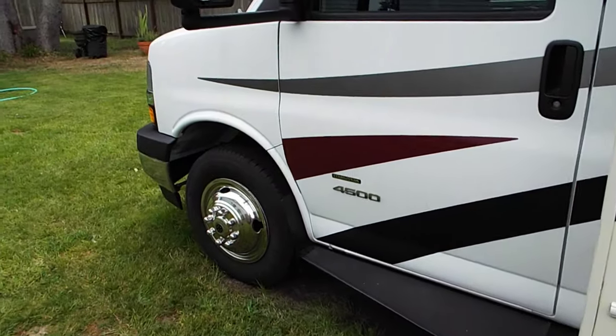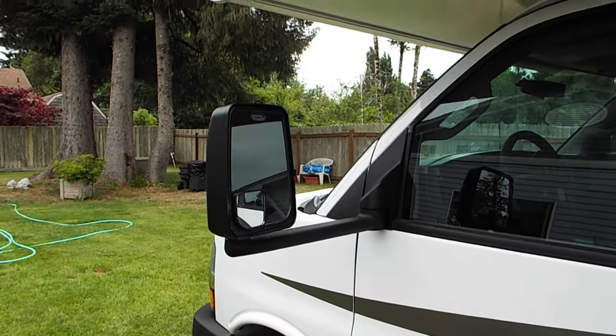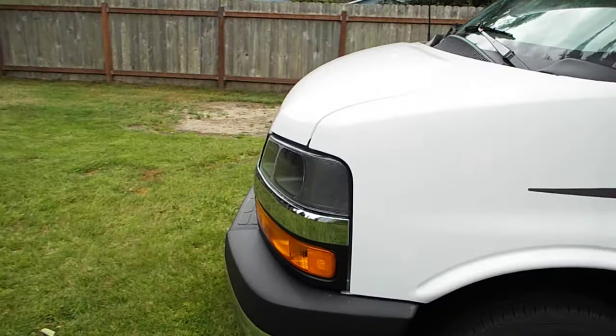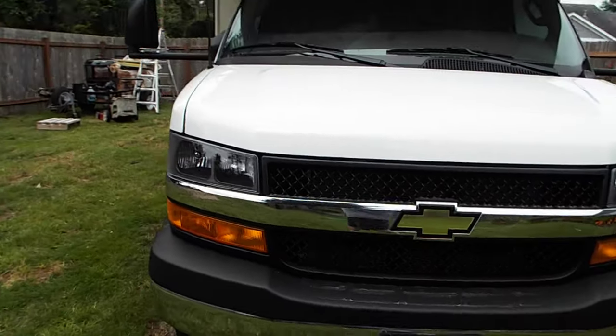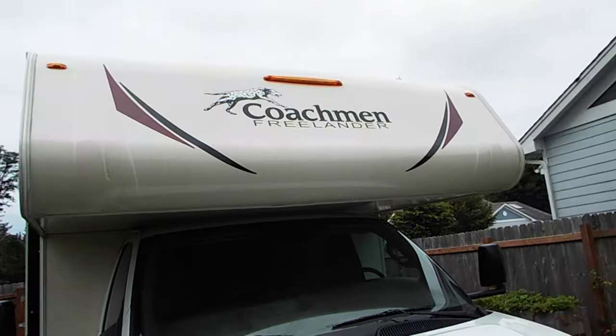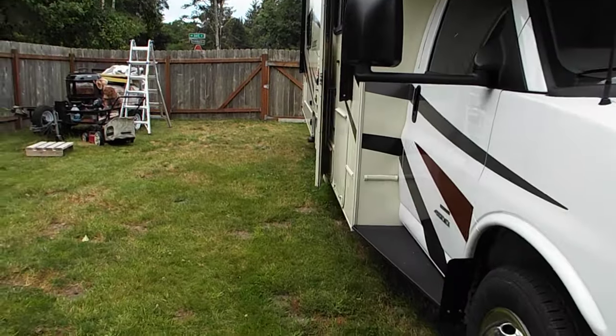It is the Chevy chassis, which is the upgraded version. Large mirrors. Very low maintenance vehicle, and very powerful — climbs the hills really well. There's a 5,000-pound hitch on the back.